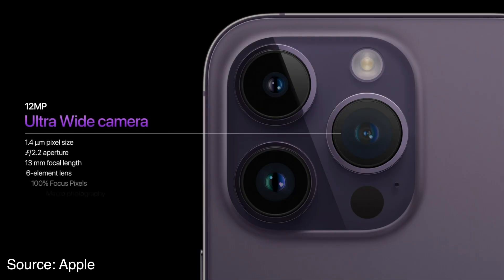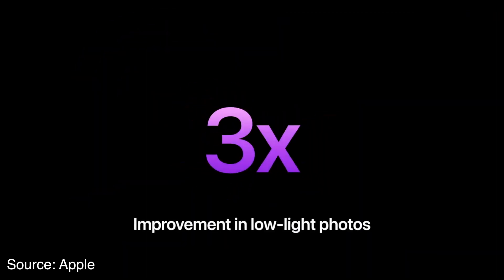The ultrawide camera also got a quality bump. Now it's using a bigger sensor, so it should give you much better low light performance. It's also using the Photonic Engine, so some of the improvements are coming from the hardware — the bigger sensor — and some from the better computational technology.